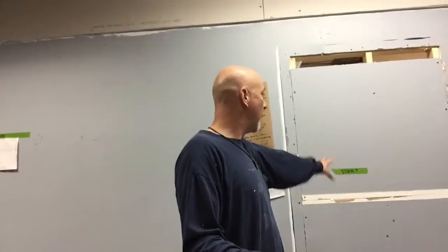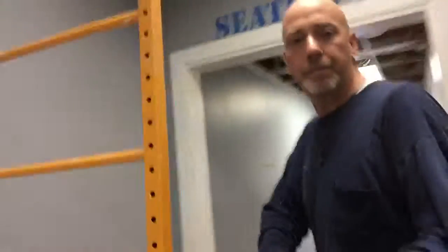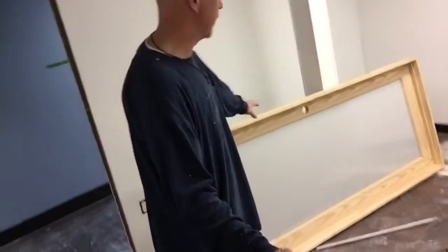The door that was here is covered up — it's no longer going to be a door. The door has been cut into this room here. Luke and I went and picked up the door last night, so this is the door that's going to go in here.